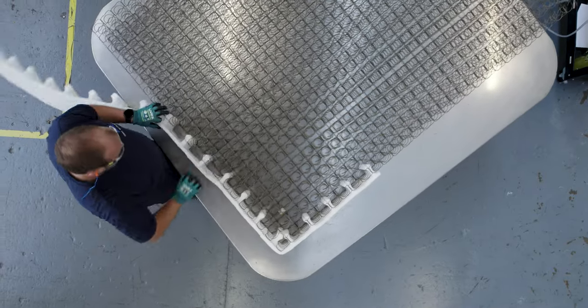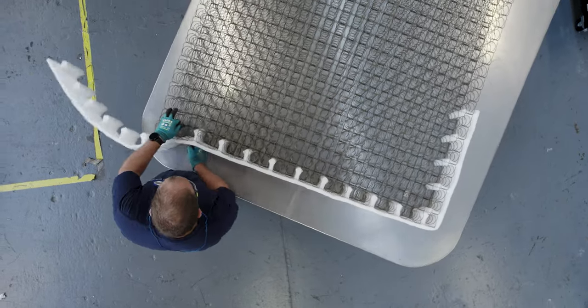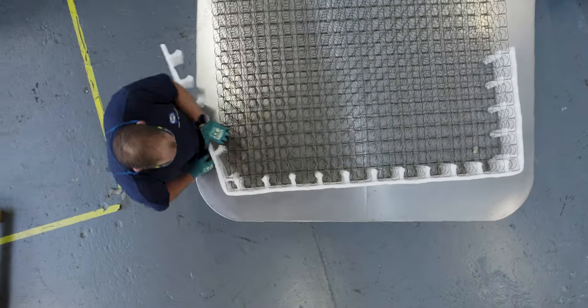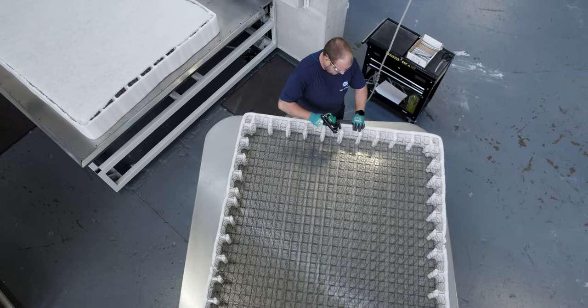The Unicased XT surrounds the mattress to give it a firm edge. This prevents any rolling-off feelings — you can sleep right on the very edge. And it also provides a safe place to put your socks on.